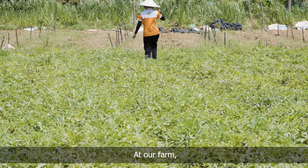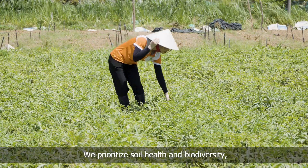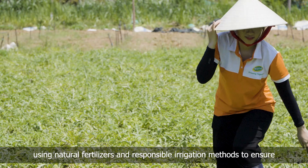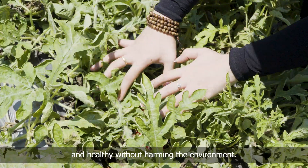At our farm, we take great pride in our commitment to sustainable farming practices. We prioritize soil health and biodiversity, using natural fertilizers and responsible irrigation methods to ensure that our watermelons grow strong and healthy without harming the environment.